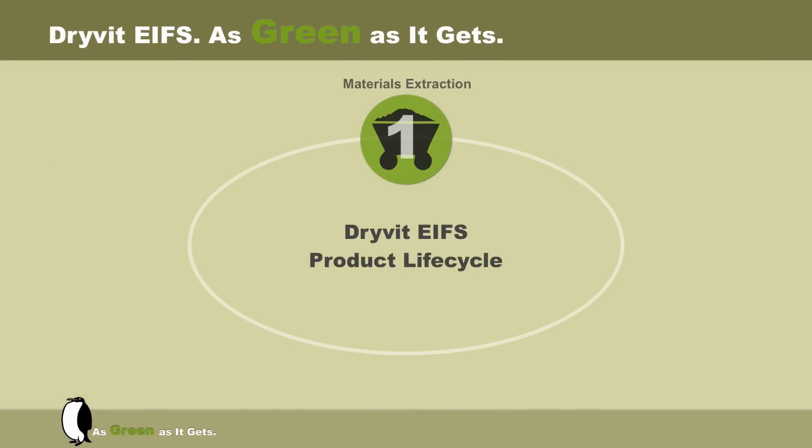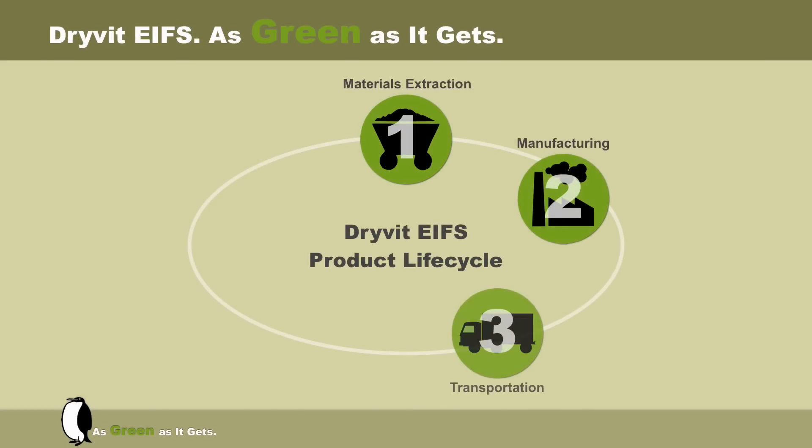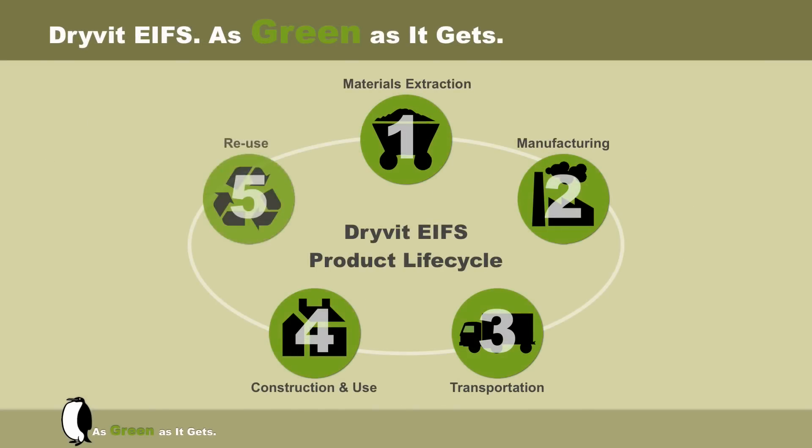The case for Drivid Outsalation is strong with these kinds of operative cost savings. The benefits, however, do not end here. When evaluating the life cycle analysis of Drivid Outsalation, there is no other cladding system that compares. These types of analysis determine the environmental cost from raw materials to end-use sustainability.